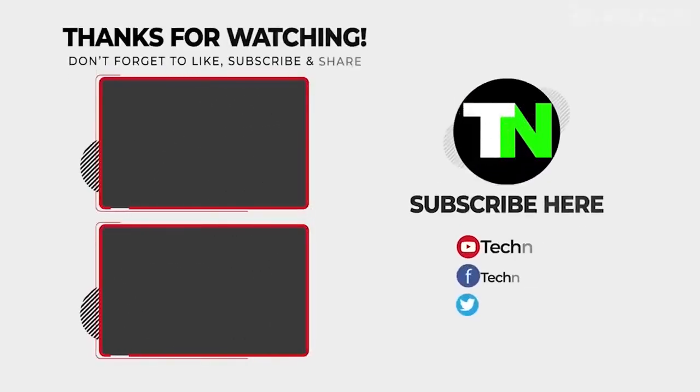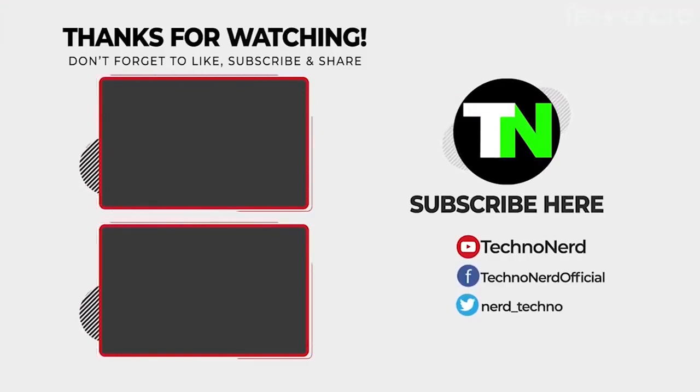That is all about the 8 Breakthrough Artificial Intelligence Innovations in Healthcare. If you liked this video, smash that like button and subscribe to our channel to stay up to date with the latest technology trends and cool gadgets here at TechnoNerd.